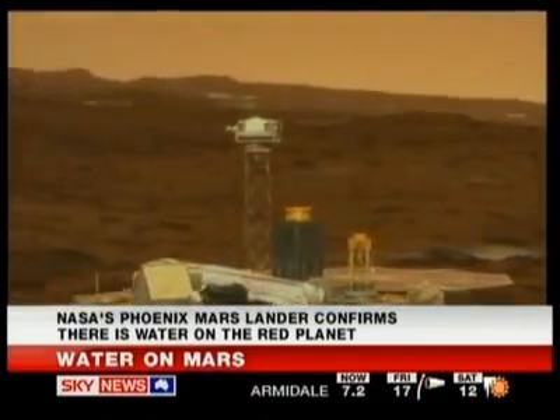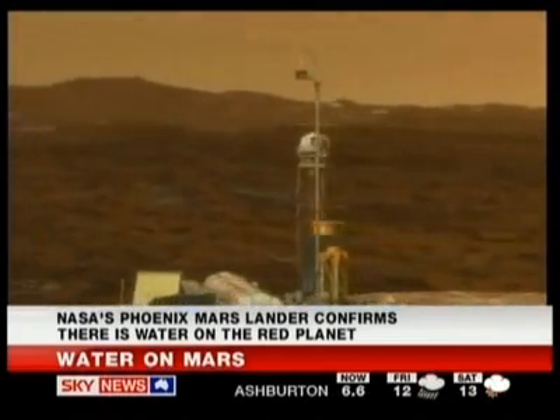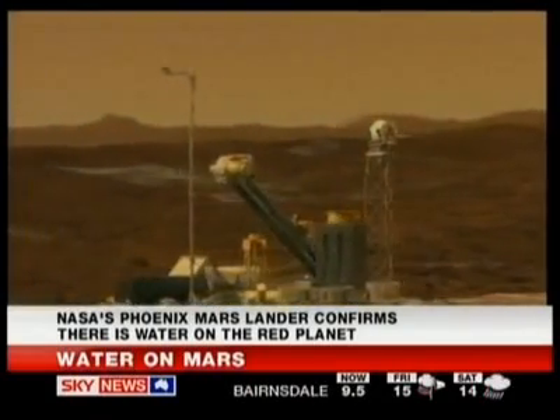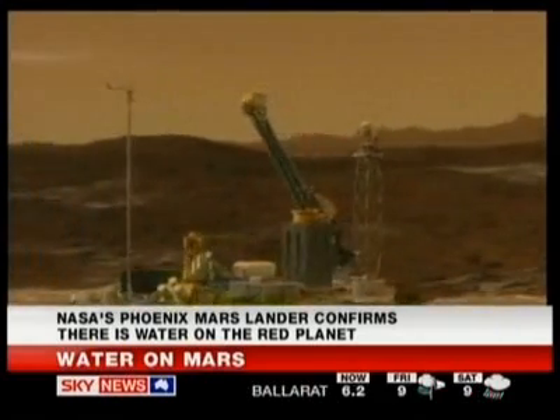And so what they've located now with ice is the presence of a chemical that could possibly support life. And they're also now looking for extra chemicals that microbes could use for food — organic chemicals or sulphur chemicals, the sort of food that microbes use here on Earth.